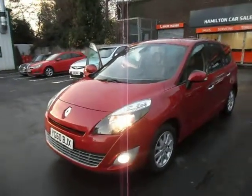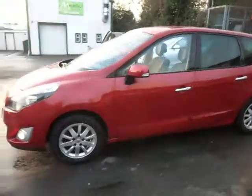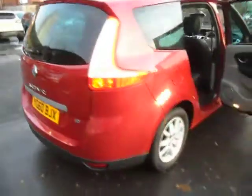Here we have a 2010 Renault Grand Scenic, this is the 7-seater one, and this is a really high spec car, beautiful in red. It's got tinted windows at the rear, alloy wheels, huge boot space or 7 seats, whichever you would prefer. The car's got reversing sensors on it, and as you can see the bodywork is in great condition all the way around.